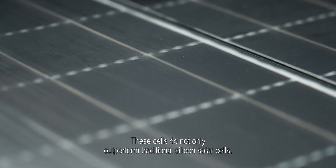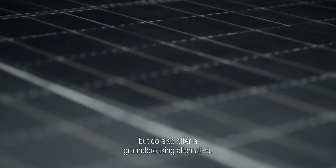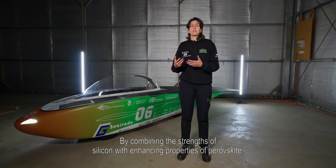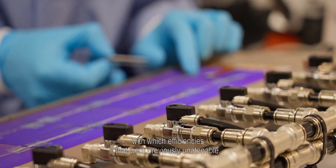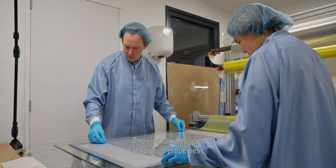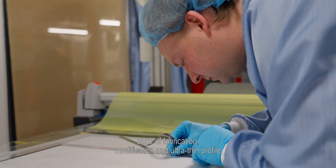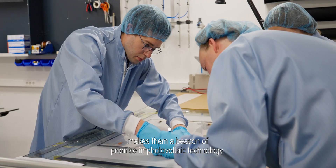These cells do not only outperform traditional silicon solar cells but also offer a groundbreaking alternative. By combining the strengths of silicon with the enhancing properties of perovskites, we've reached efficiencies that were previously unattainable. Their remarkable light absorption properties, fabrication modifications, and ultra-thin profile make them a beacon of promise in affordable solar technology.